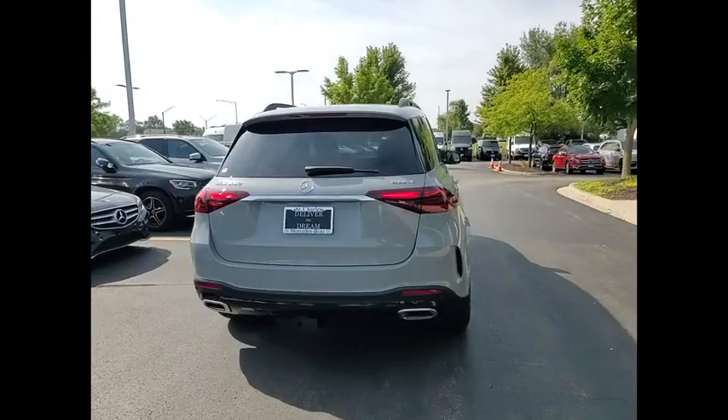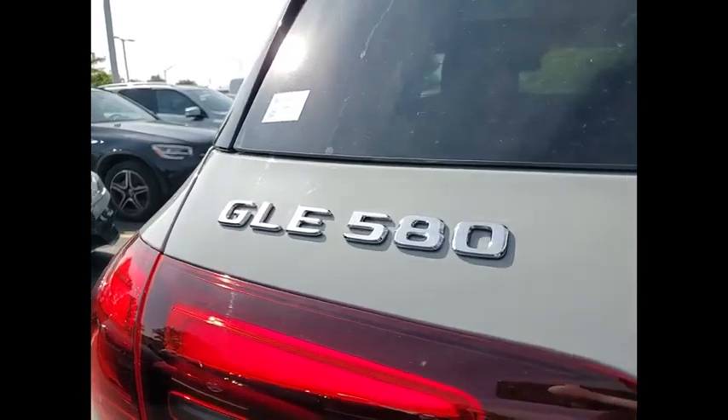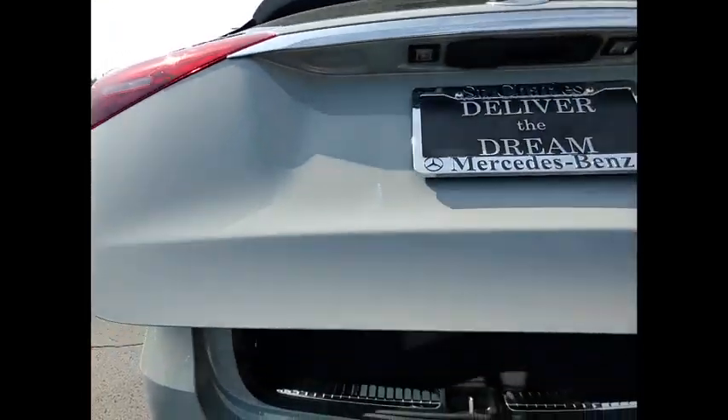It comes with beautiful serene-looking interiors and a command system that is close by to access every setting under the sun. Here are some of this vehicle's great options.